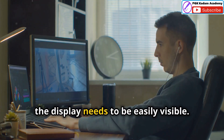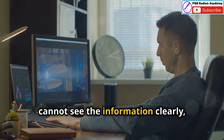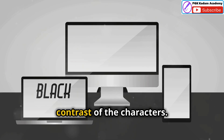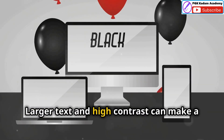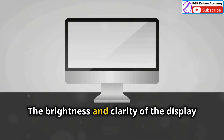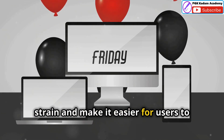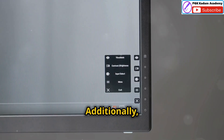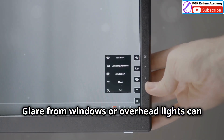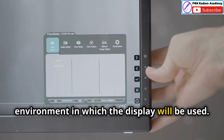First and foremost, the display needs to be easily visible. Visibility is crucial because if the user cannot see the information clearly, it defeats the purpose of the display. This means considering the size and contrast of the characters — larger text and high contrast can make a significant difference, especially for users with visual impairments. The brightness and clarity of the display are also important, as a bright and clear display can reduce eye strain. Additionally, the impact of ambient lighting conditions should not be overlooked, as glare from windows or overhead lights can make it difficult to see the screen.